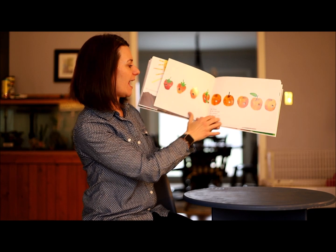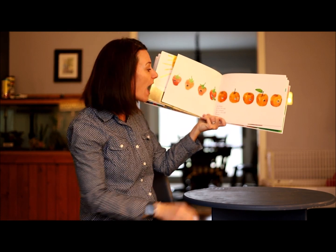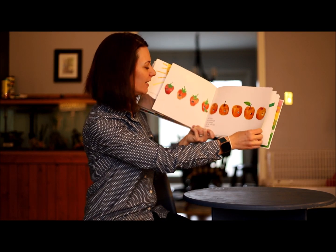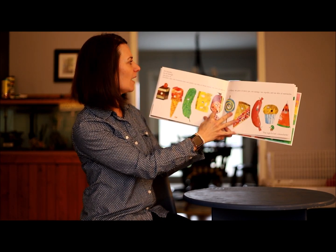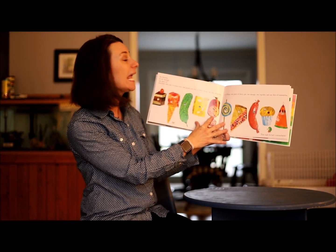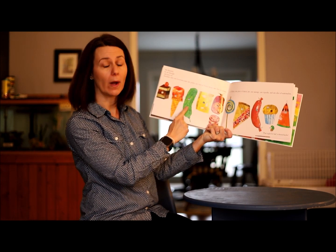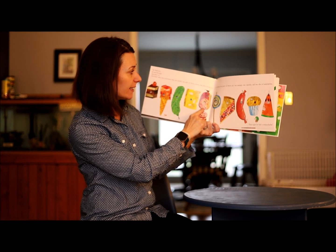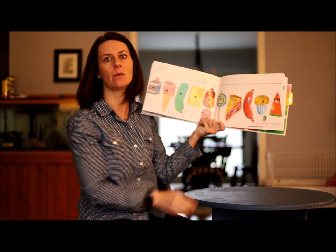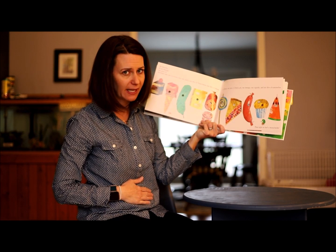On Friday he ate through five oranges, but he was still hungry. On Saturday, take a look at all of this food — he ate through one piece of chocolate cake, one ice cream cone, one pickle, one slice of swiss cheese, one slice of salami, one lollipop, one cherry pie, one sausage, one cupcake, and one slice of watermelon. And that night he had a stomach ache.